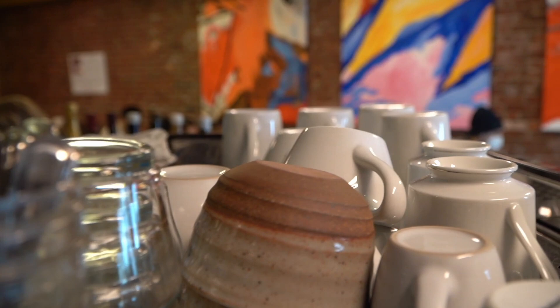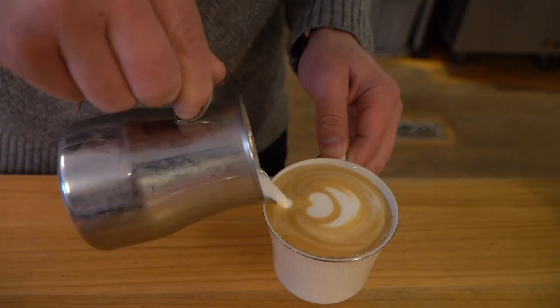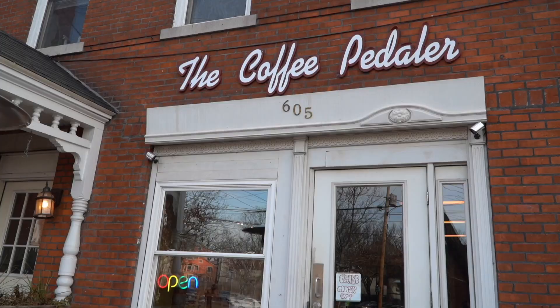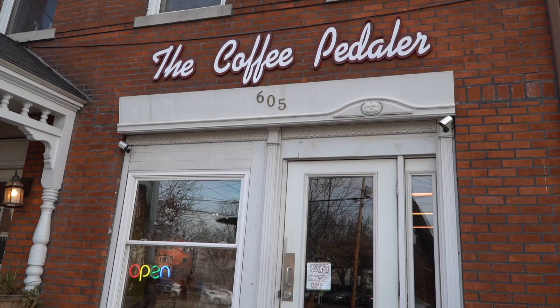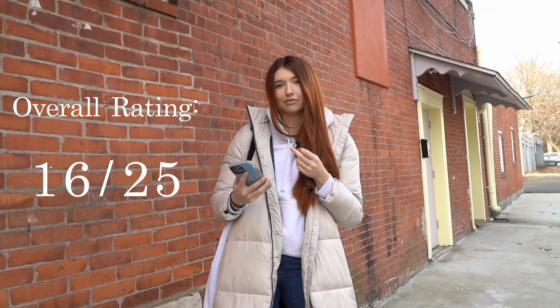For study spot, I'd give it a 2.5. There's not a lot of comfortable seating — it is a place you can probably go study for an hour or two, but not for the whole day. Coffee Peddler is one of the best spots to meet up with friends or go on a coffee date because it's quiet and there is enough seating, but it's perhaps not the most social of spots, so I'd give it a four. Overall rating is 16 out of 25.